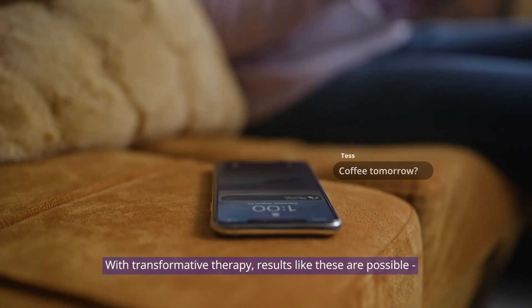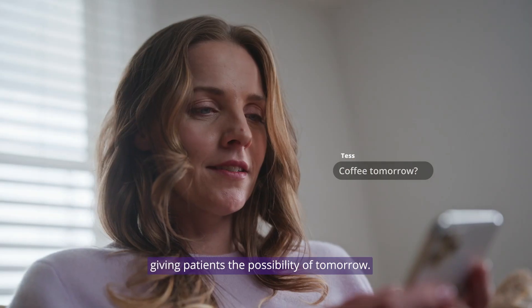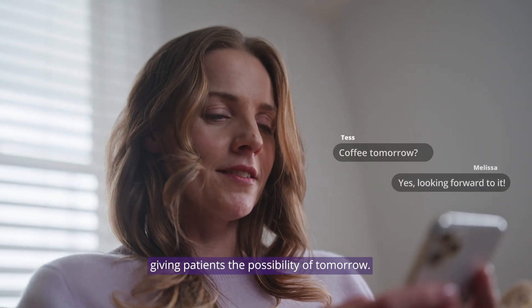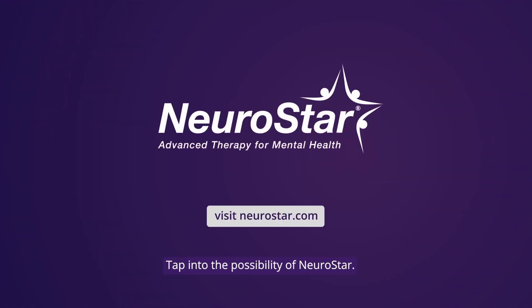With transformative therapy, results like these are possible — giving patients the possibility of tomorrow. Tap into the possibility of NeuroStar. Ask your doctor about NeuroStar or visit neurostar.com.